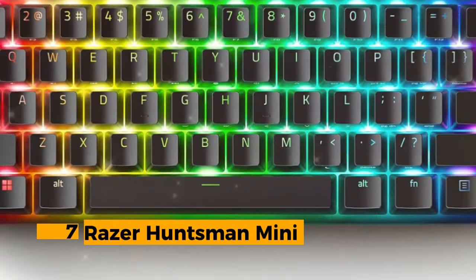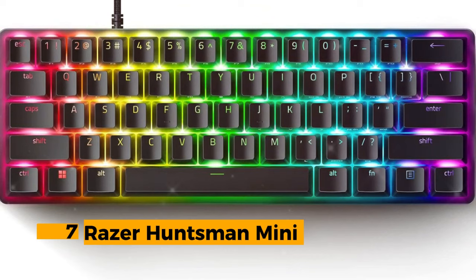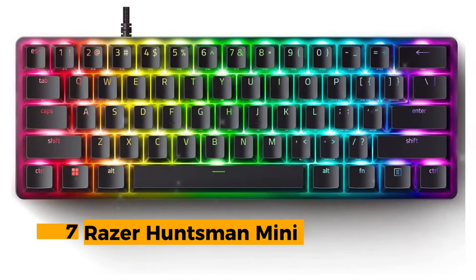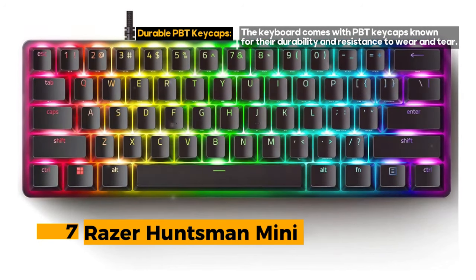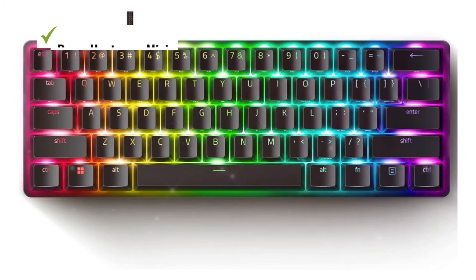Number 7: Razer Huntsman Mini. Its small size makes it highly portable, but it has a limited number of keys and limited macOS support. The Razer Huntsman Mini connects via USB, ensuring a reliable and responsive connection for gaming and everyday use.